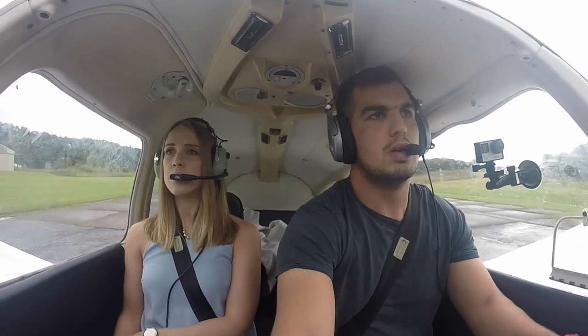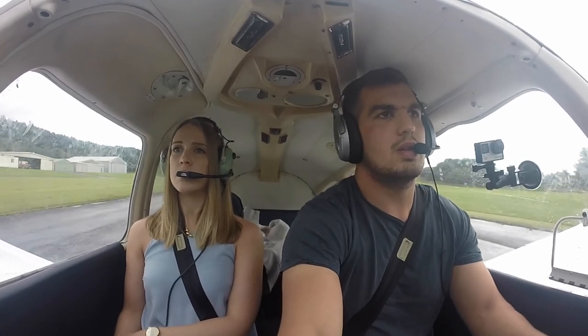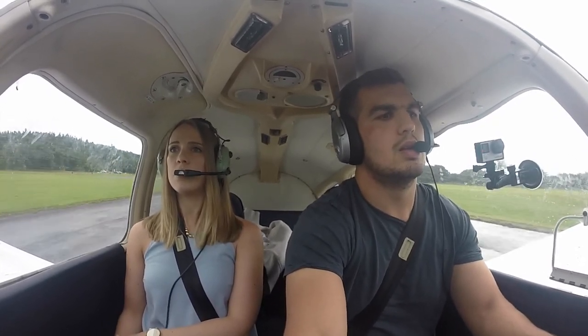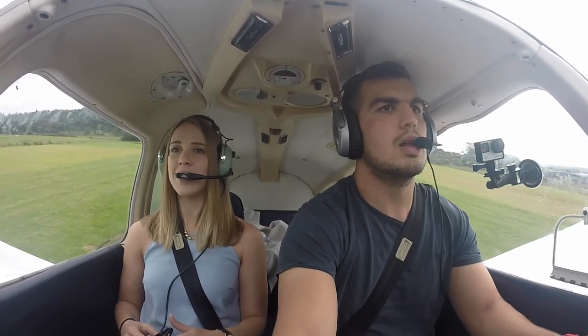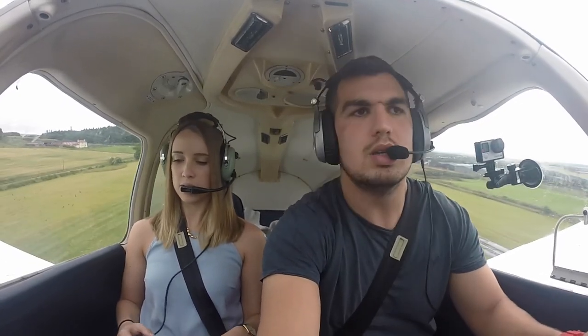Golf Yankee, taking off on runway two-four. One... two... three. T's and P's in the green. Centreline. Full power, airspeed coming alive. We've taken off - climbing at 80 knots.